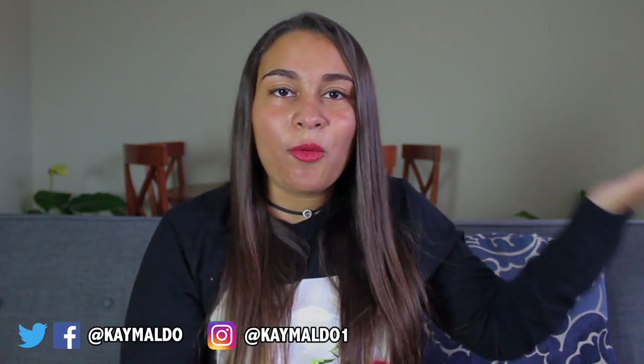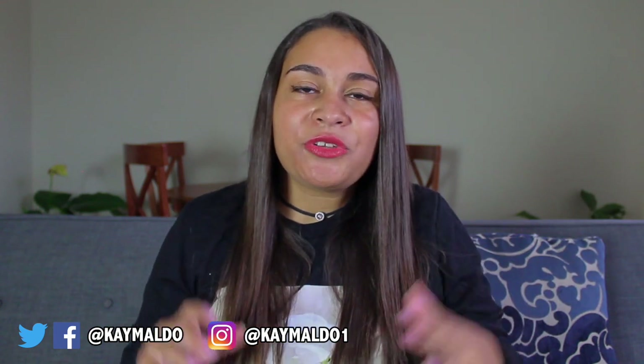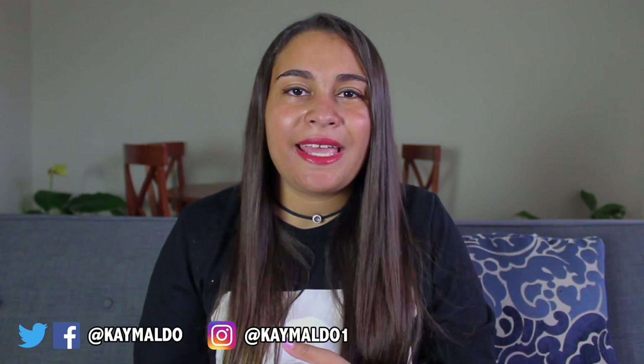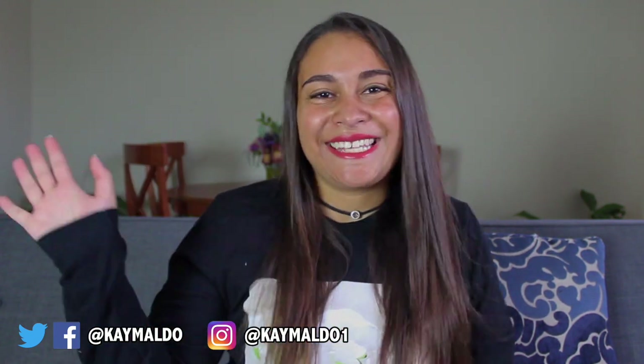I hope you guys enjoyed this unboxing. If you decide to check out this box for yourself, I'll leave all the links in the description box, and there is a discount code KMALDO for 10% off. If you like this one, you can check out more of my Charmed videos right over here. Drop it in the comments and let me know what was your favorite item in this box — I think mine are probably the pin and the beach towel. Alright, see ya!